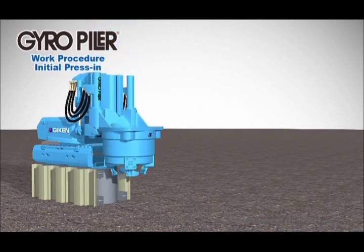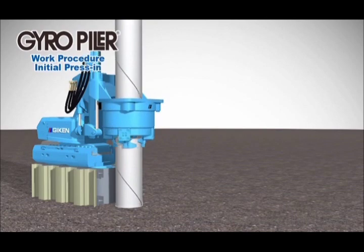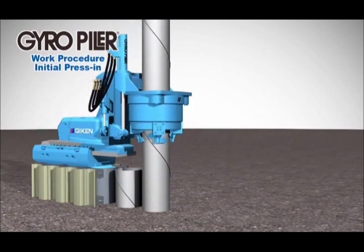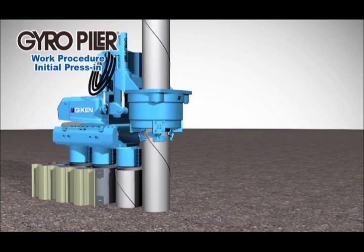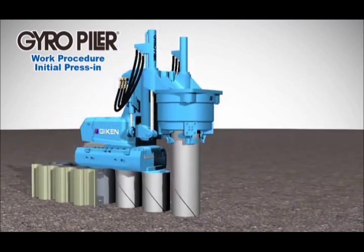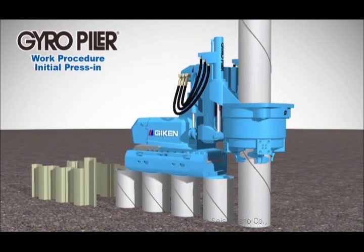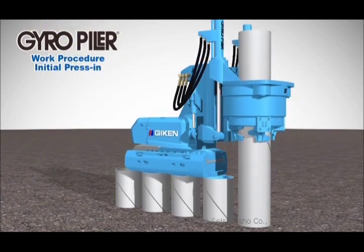The gyro-piler is assembled on top of this stand. The first pile is stood in position and a rotary cutting and press-in operation is started. The gyro-piler uses a self-walking action to proceed with the second and subsequent piles, gripping the completed piles to increase the reaction force. When all of the clamps are gripping reaction piles, the reaction stand is withdrawn and the initial press-in phase is completed.